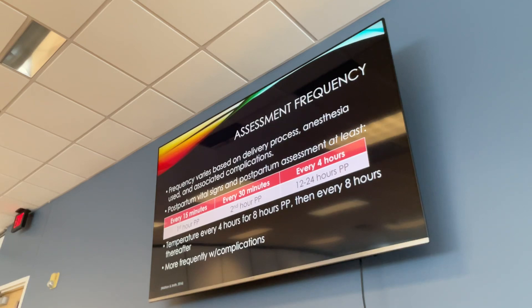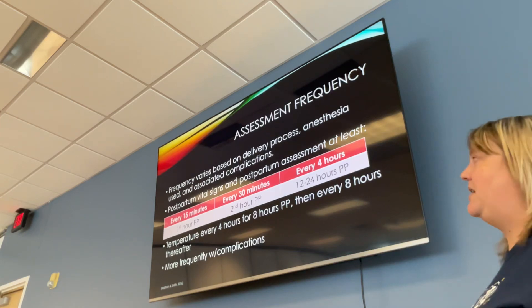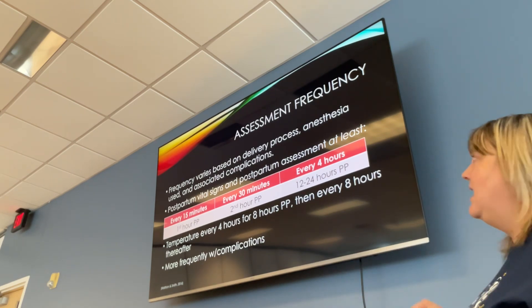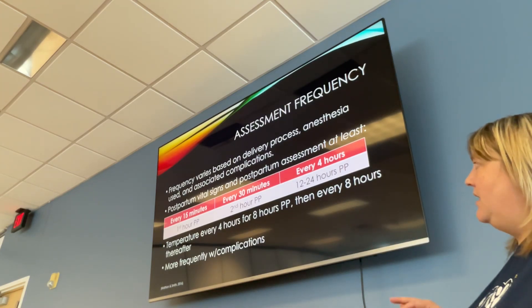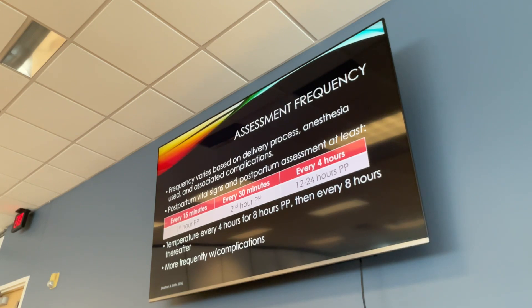Assessment for a postpartum patient is similar to a surgical patient. Initially you assess every 15 minutes for the first hour. Then, as long as everything remains stable, every 30 minutes for the second hour, and then every four hours after that. At Methodist, you continue every four hours for the rest of the hospital stay because you're checking the baby every four hours anyway. If there are complications, you'll be assessing more frequently.